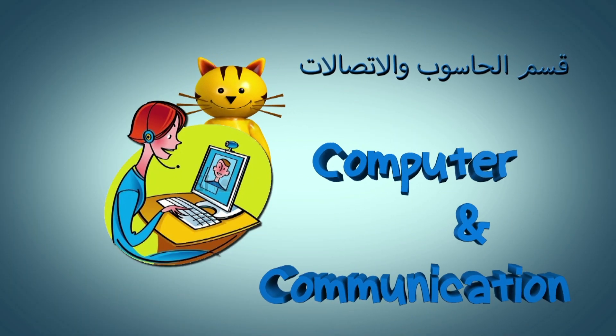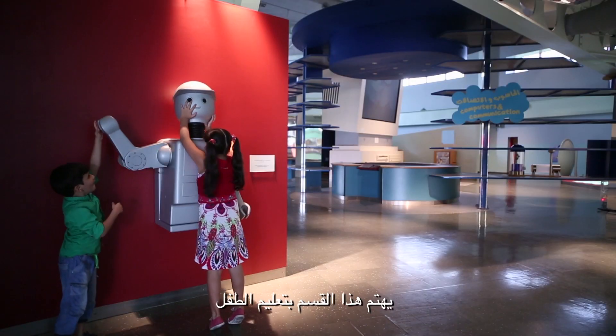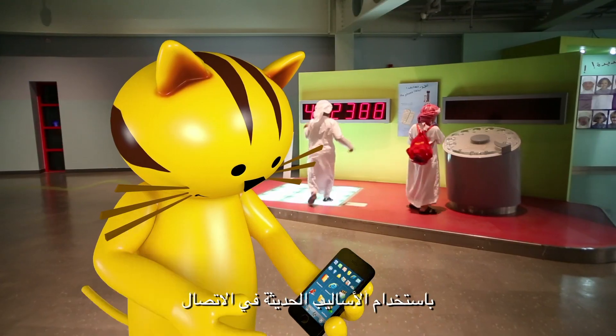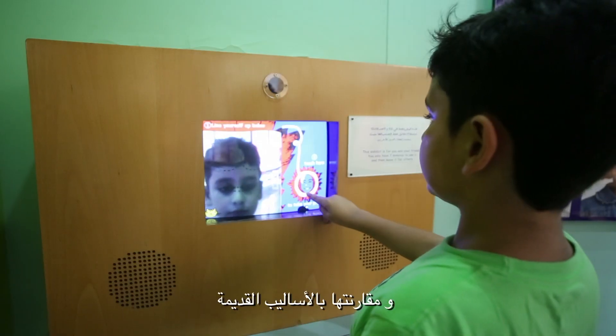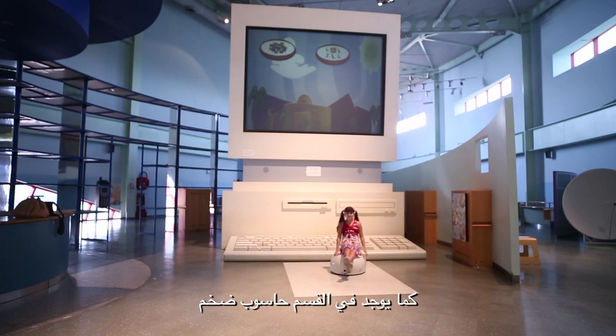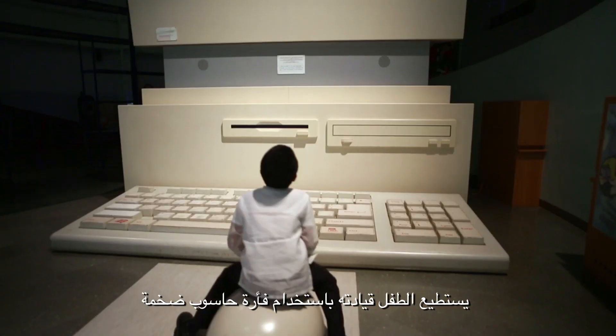Computer and Communications section. This section is concerned with children's education using modern methods of communication as compared to the old methods. There's also a huge computer in this section where the children can run using a giant computer mouse.